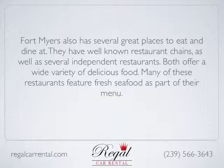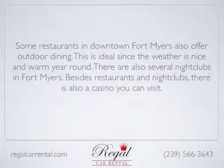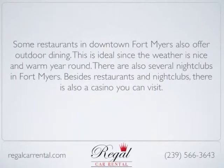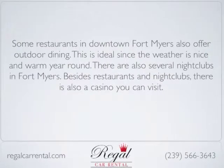Many of these restaurants feature fresh seafood as part of their menu. Some restaurants in downtown Fort Myers also offer outdoor dining, which is ideal since the weather is nice and warm year-round.